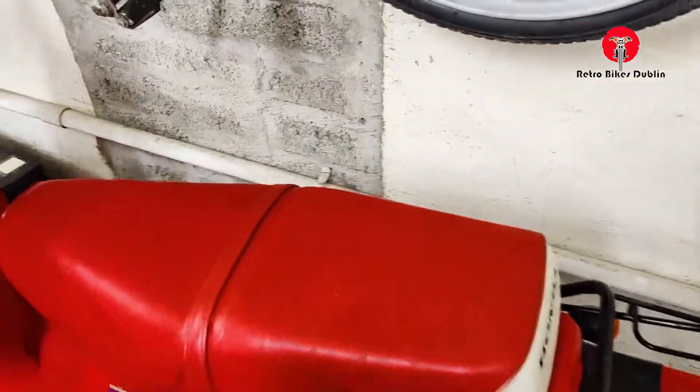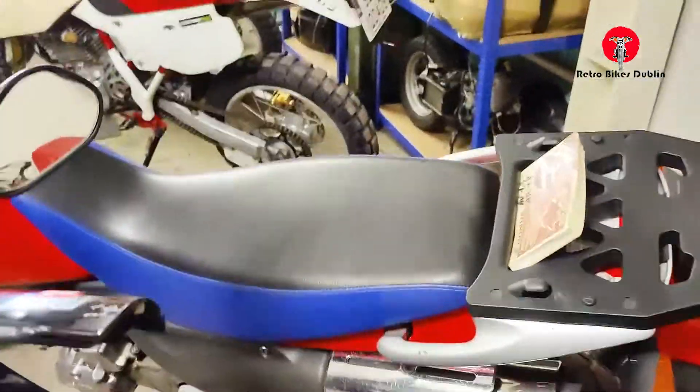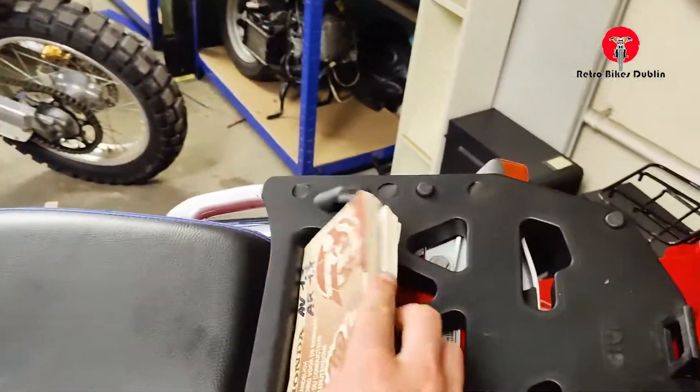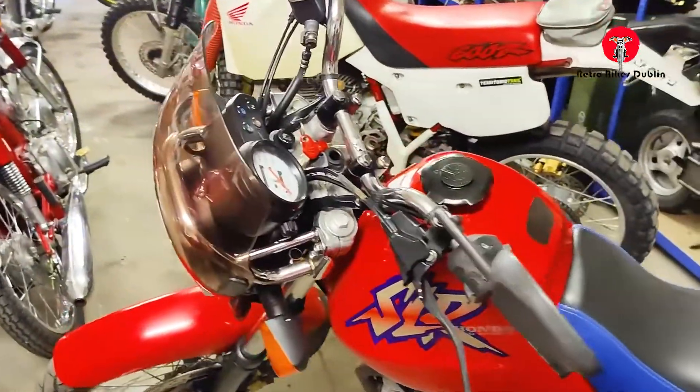We still have the Scoopy — our Scoopy 75. Not sure how that hasn't gone yet. We also have our SLR650, with all the manuals and everything to go with it. That's a beautiful bike — there's a video up on the YouTube channel for that one.